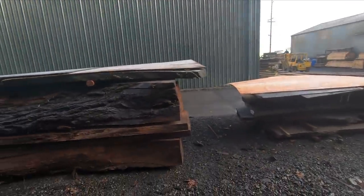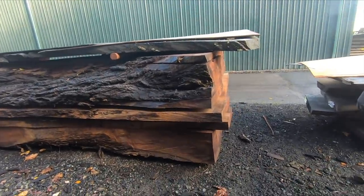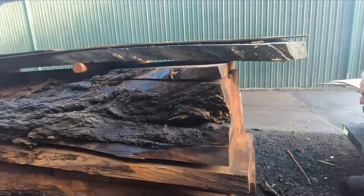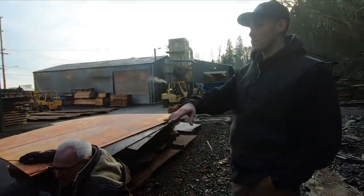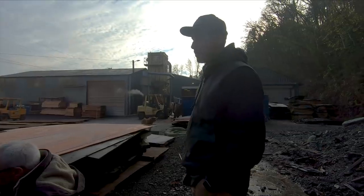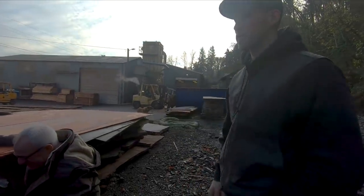That's an amazing log. So this is air drying right now? This we just cut. What we'll do — you can see what the guys are doing now — is pull the slabs out, photograph them, measure them, inventory them, and then they'll go on stickers and start air drying.